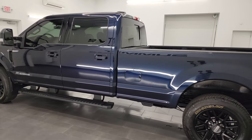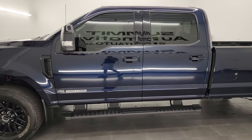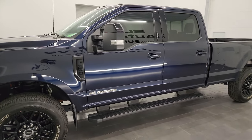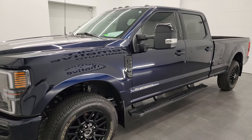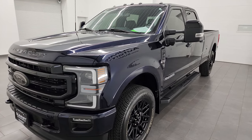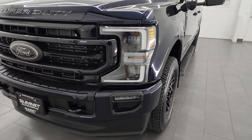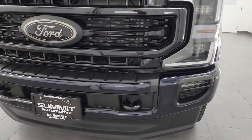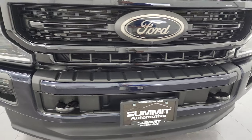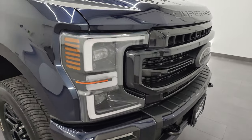This 2022 Ford F-350 has the 6.7 liter Power Stroke diesel engine, paired up with the 10-speed automatic transmission. This truck puts out 475 horsepower and 1,050 foot-pounds of torque. It has been fully safety inspected by our service shop per the state of Wisconsin inspection process, with a fresh oil and filter change, all fluids checked and topped off. This truck is 100% ready to go.